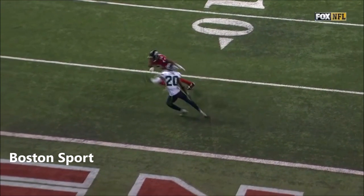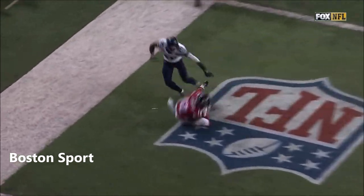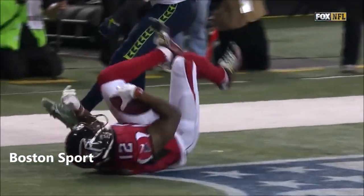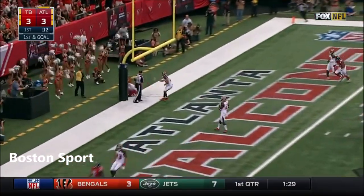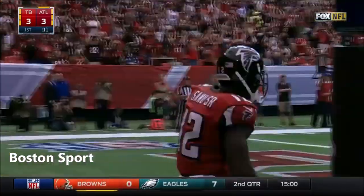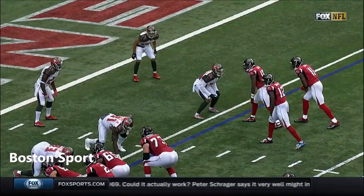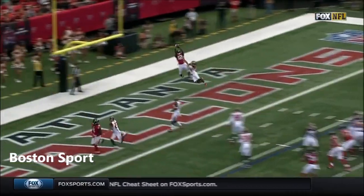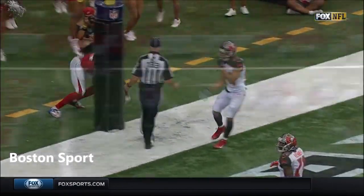They got a couple free agents this offseason — they also went and got this guy to try to present something other than Julio Jones. I think he looks like Julio Jones the way he plays. Ryan with time, throwing deep — Sanu! Touchdown! See him right here on the inside of that triple stack look — gets the one-on-one and is able to beat Brent Grimes in the back of the end zone.